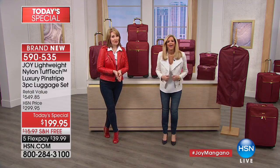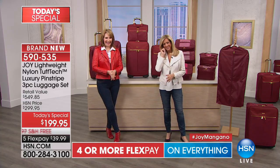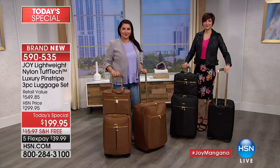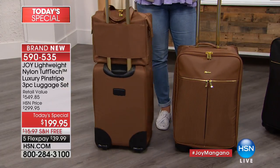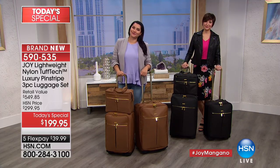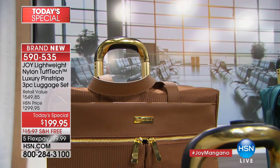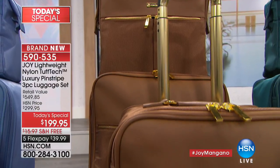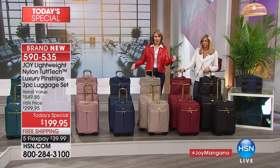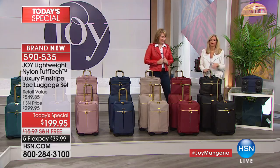Deborah in Georgia has the bronze on the way — there are only 150 sets of bronze remaining. Deborah calls in: she has no luggage and is going to Naples, Florida in April. Joy tells her: 'Naples is so classy — this is Naples luggage! You'll never have to buy luggage again, Deborah.'